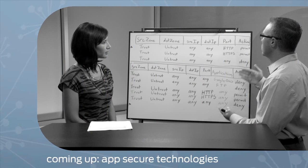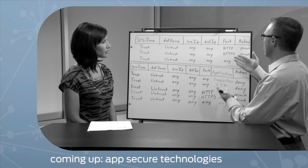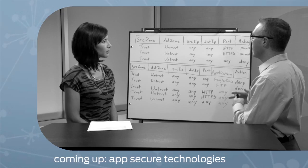Next up, nested applications. We'll show you how Juniper's app-secure technology can stop them in their tracks.